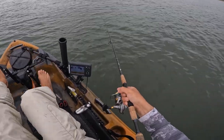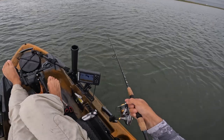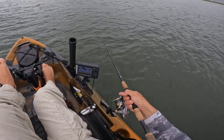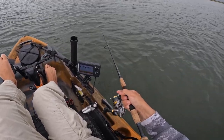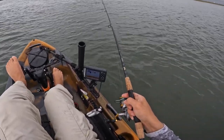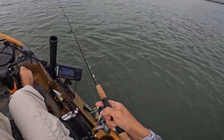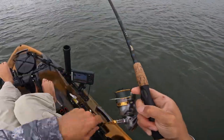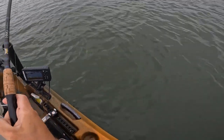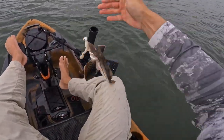Can't jig it quick enough to get away from some of these sea bass. Got him — that's a flounder! Oh no, sea robin. Well, it's a new species so I can't be mad at that.